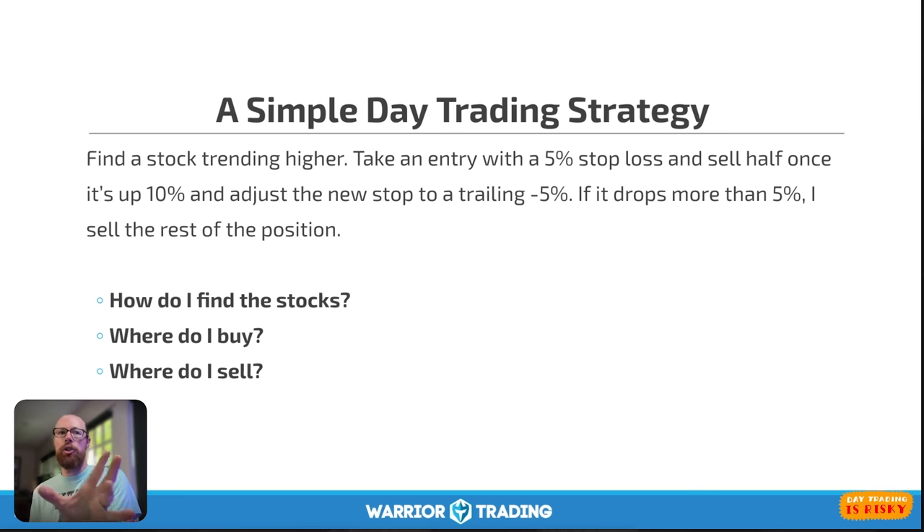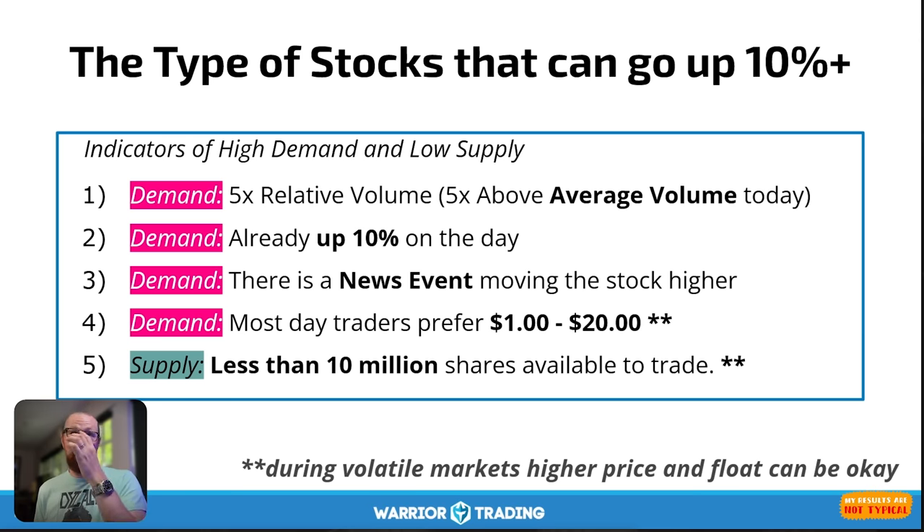This is a simple day trading strategy, but it requires knowing a few things. You need to know how to find stocks to trade and where to buy and sell them. We need to be trading stocks that can move quickly — so what are the types of stocks that can go up 10%?